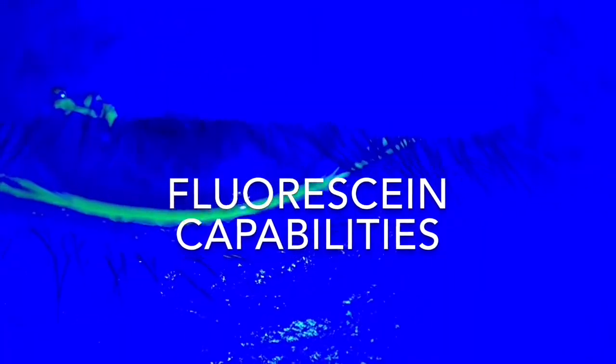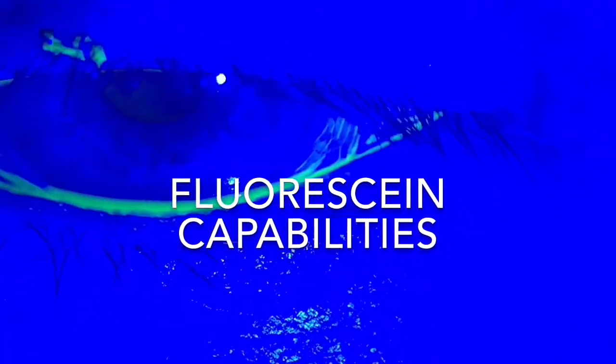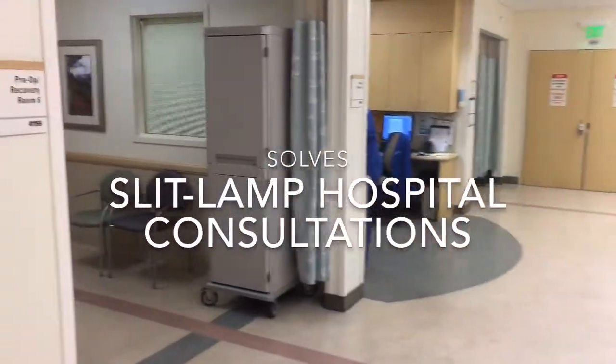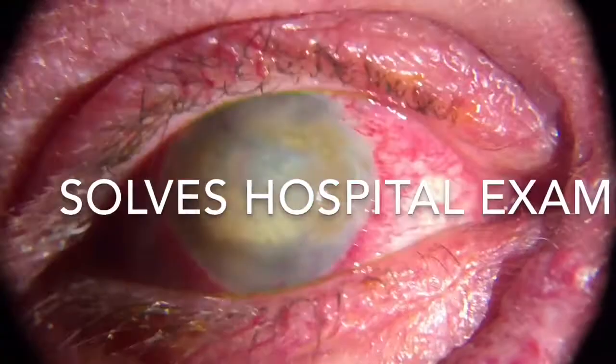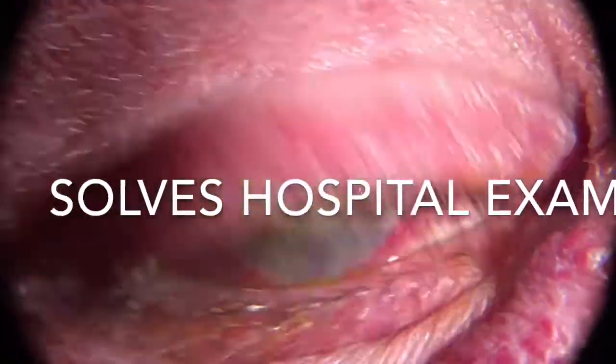You can also use fluorescence capabilities in the office to find dry eyes. It's also useful when you go to the hospital, where you've never been able to have a slit lamp easily available for examination.